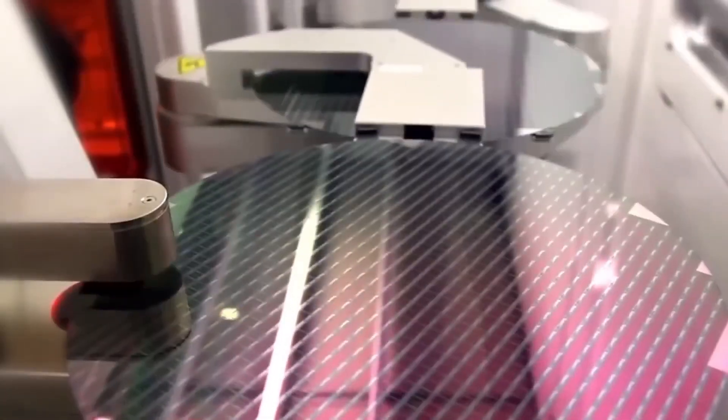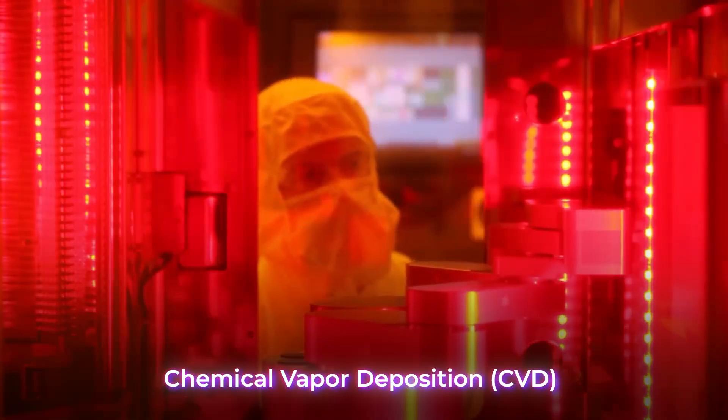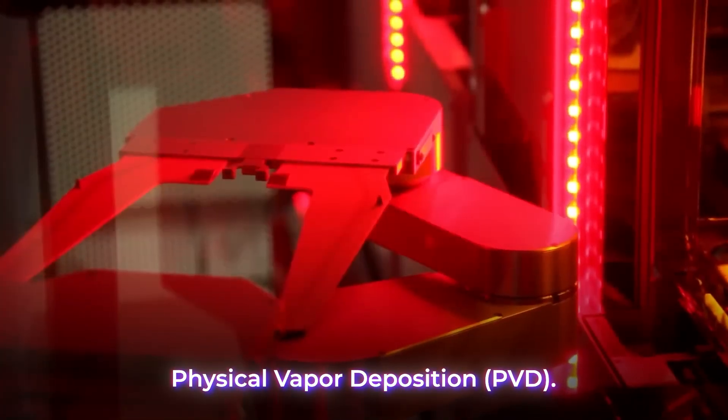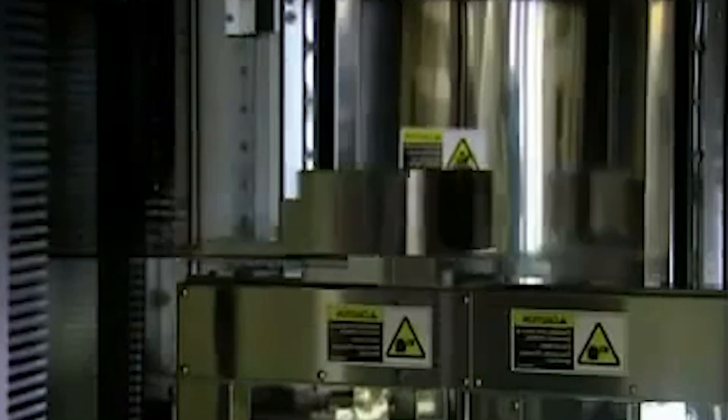Various materials, such as metals and insulators, are deposited onto the wafer's surface using techniques like chemical vapor deposition (CVD) or physical vapor deposition (PVD). These deposited layers form the conductive paths and insulating layers that make up the chip's circuitry. Multiple layers of circuits are built up through a series of repeating lithography and etching steps, and each iteration adds complexity to the chip's design.